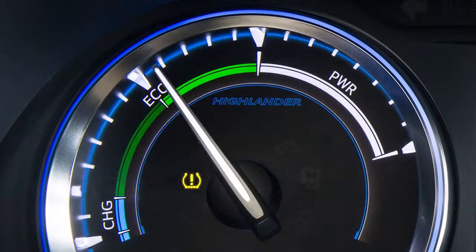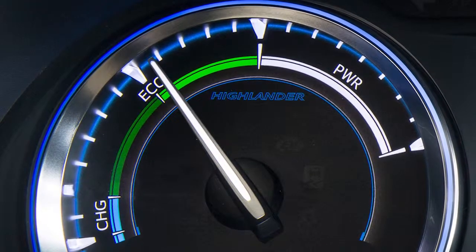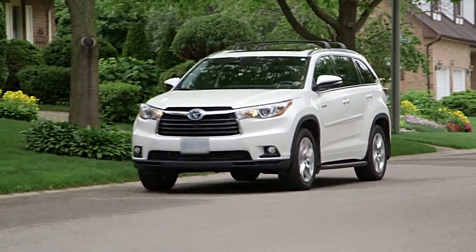In those cases, the tire pressure warning light will automatically turn off after a few minutes, once the tire pressure has been adjusted.